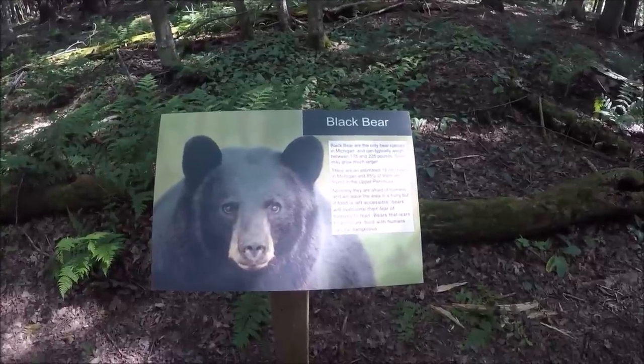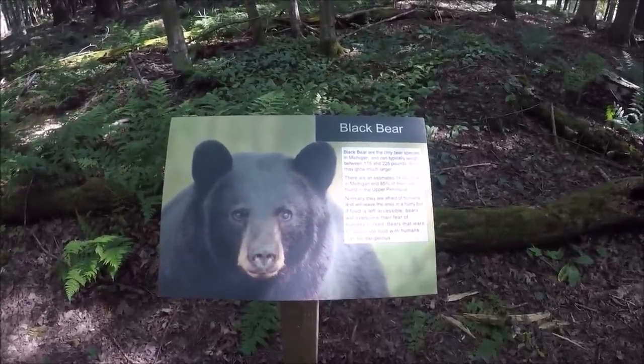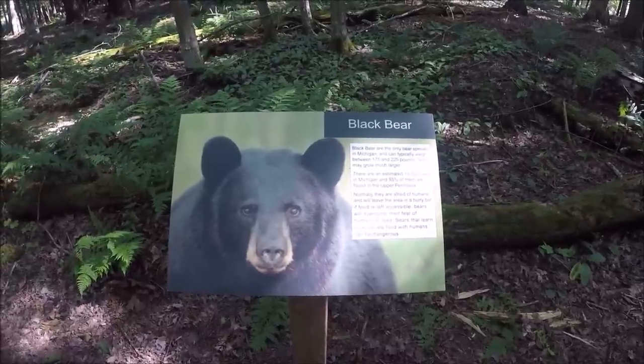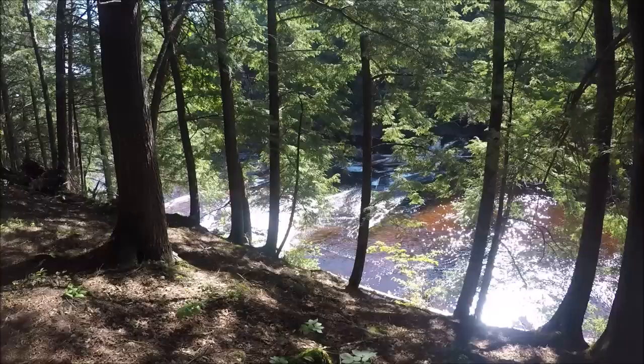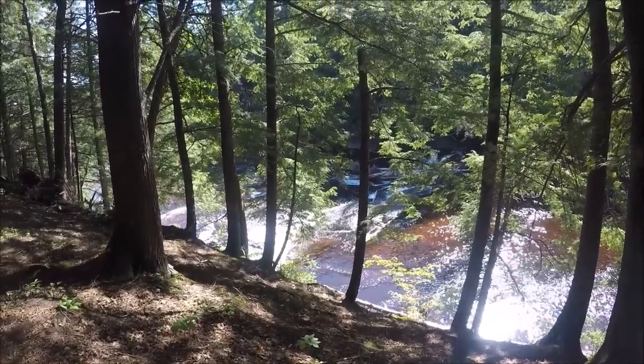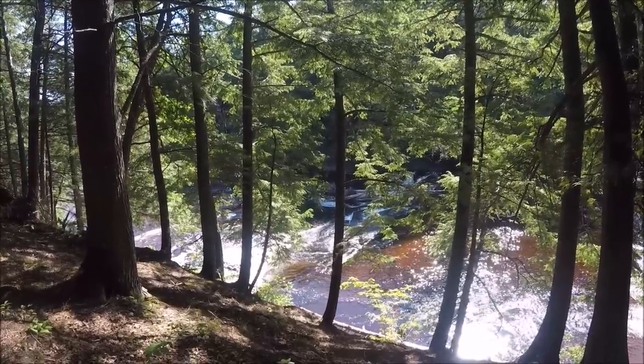There's some good information for you — they say there are 19,000 bears in Michigan, and 85% of them are up here in the Upper Peninsula. Pretty cool. It's kind of hard to get to them because you have to just walk through the woods, but I guess these are the waterfalls right here.